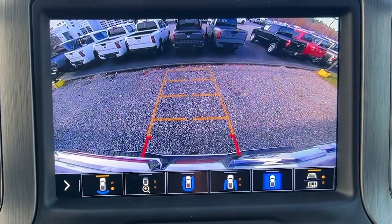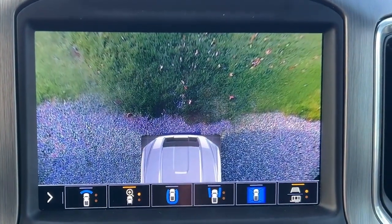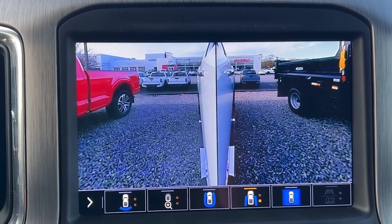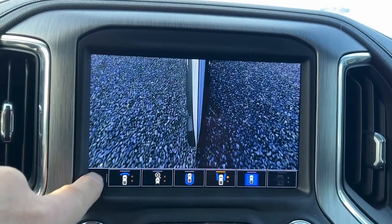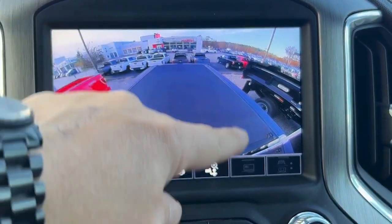If I hit this, that shows me the front above view — from the front and from the rear. This one is kind of taken from the side mirrors; there's a little camera on each side. This is for trailering, but we don't have a trailer hooked up. And this one is from the top of the cab, so you can see exactly what's going on in your bed.